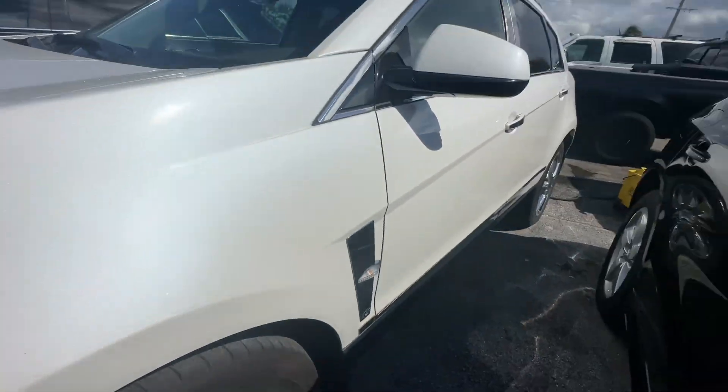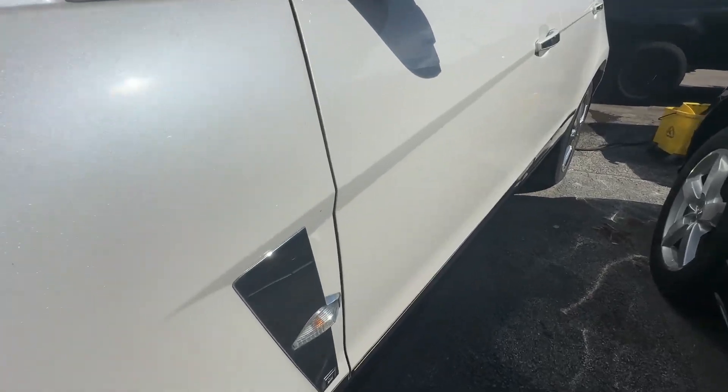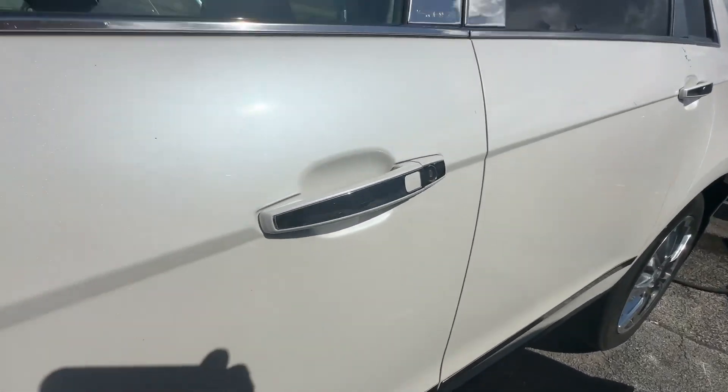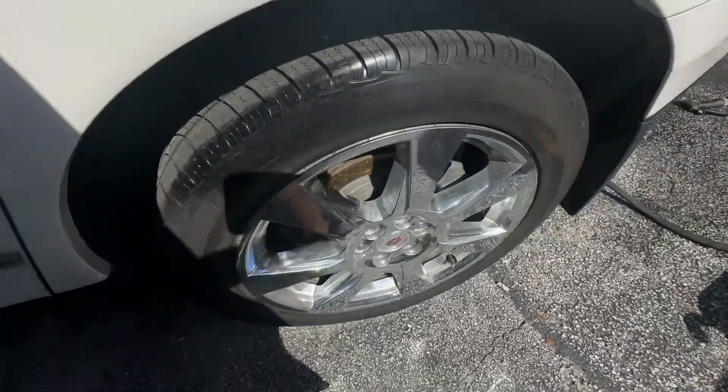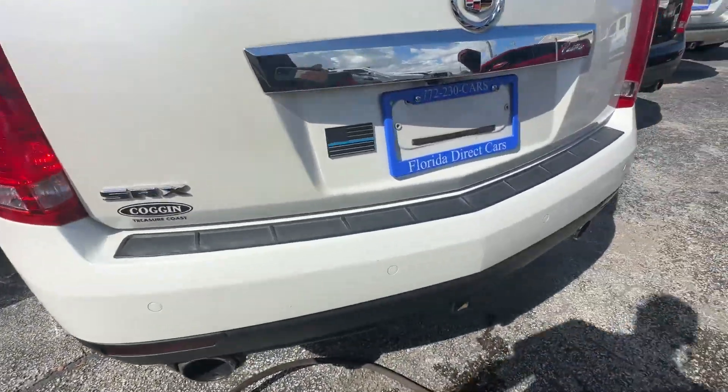Front tires are at about 70%, rear tires are brand new. Driver side looks really, really good, no major scratches, dents, or dings. This is just dirt that'll come off, no curb rash on the rear wheels either.